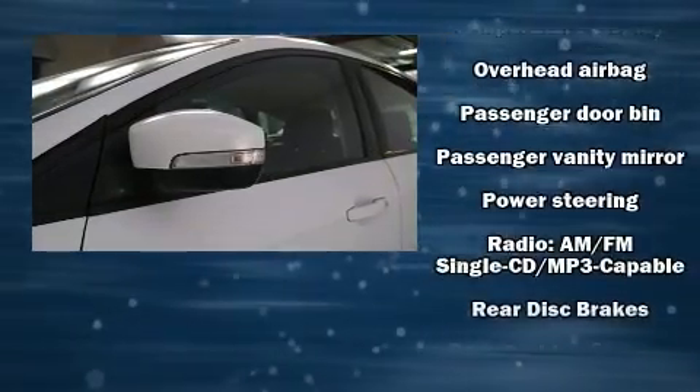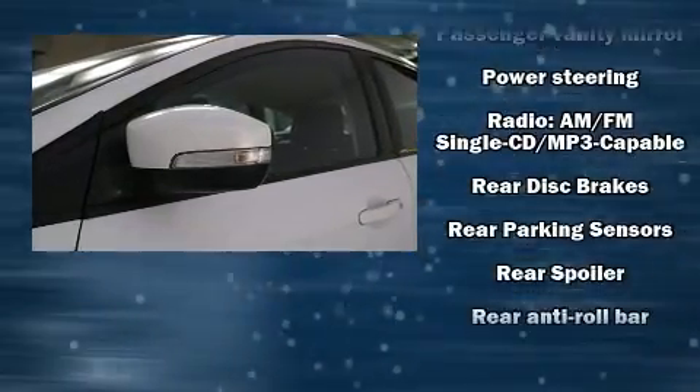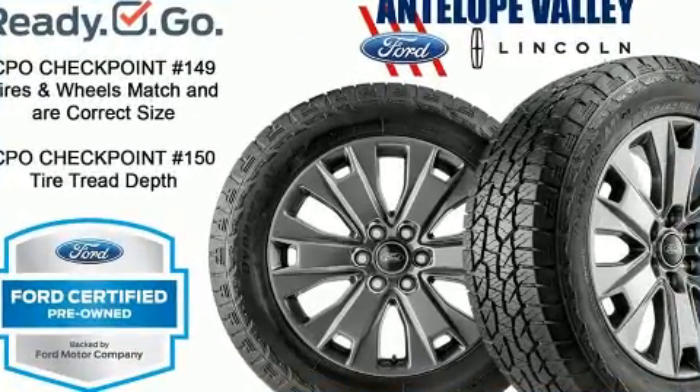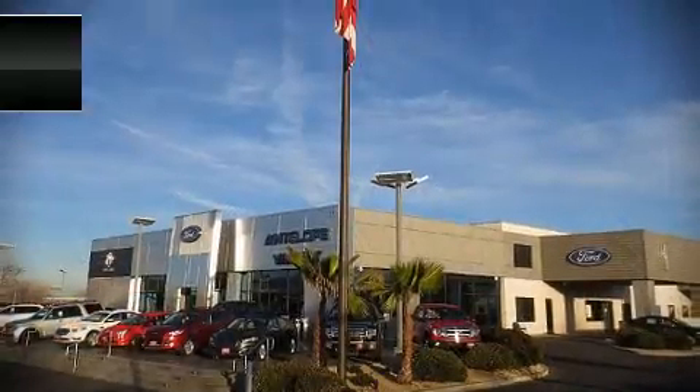This vehicle has achieved certified pre-owned status by passing Ford's rigorous certification process. Our knowledgeable sales staff is available to answer any questions that you might have.